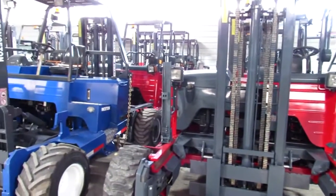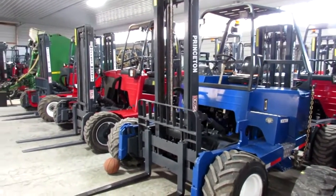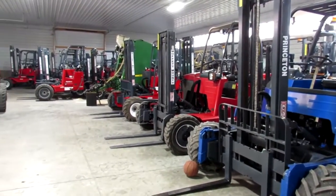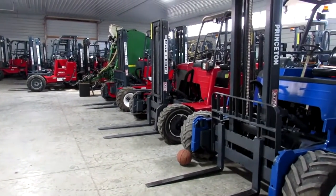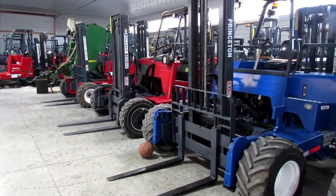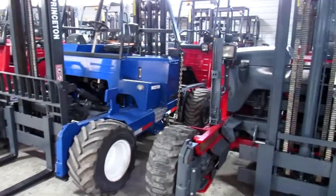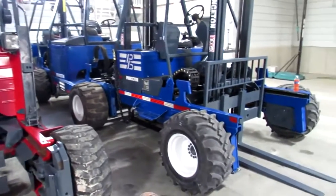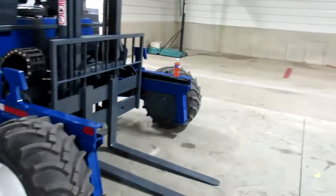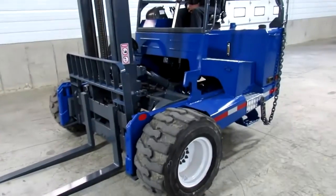You can also give us a call at 260-238-4998. As you can see, we have many, many units ready to go here — several dozen Moffetts and Princetons of different models. So if this is not the unit you were looking for, give us a call — I'll bet you we have it. On top of that, we have hundreds sitting outside ready to go through the refurbished process. I want to thank you for watching this video. I'm going to wish you a blessed day and goodbye.